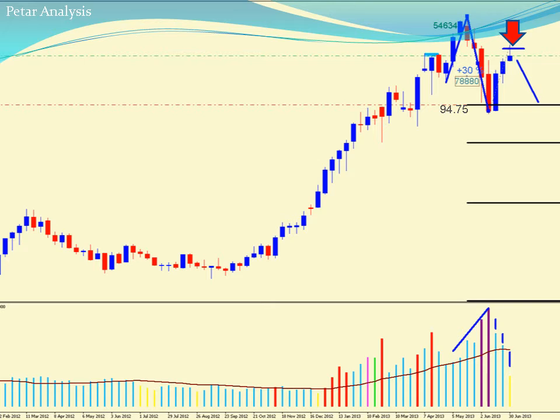We also got a very good no-demand bar from the previous week, and we can really expect further downside from here.